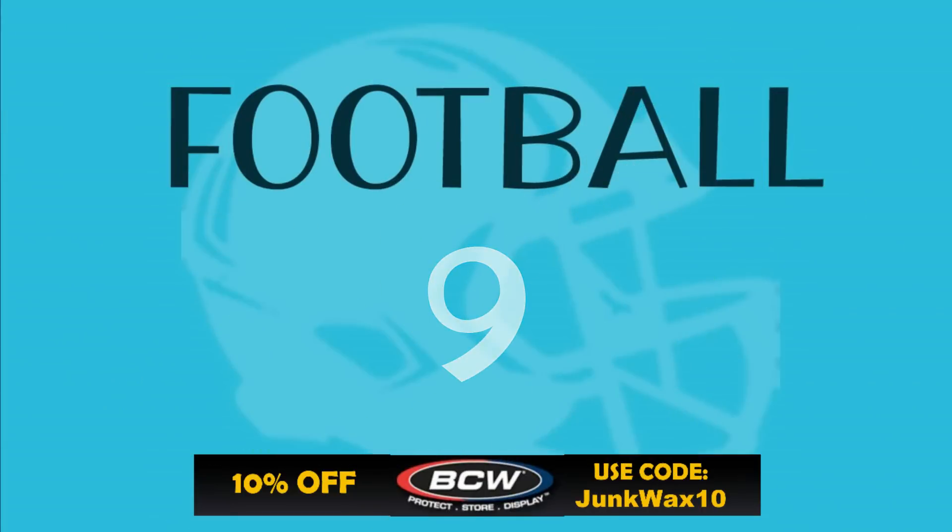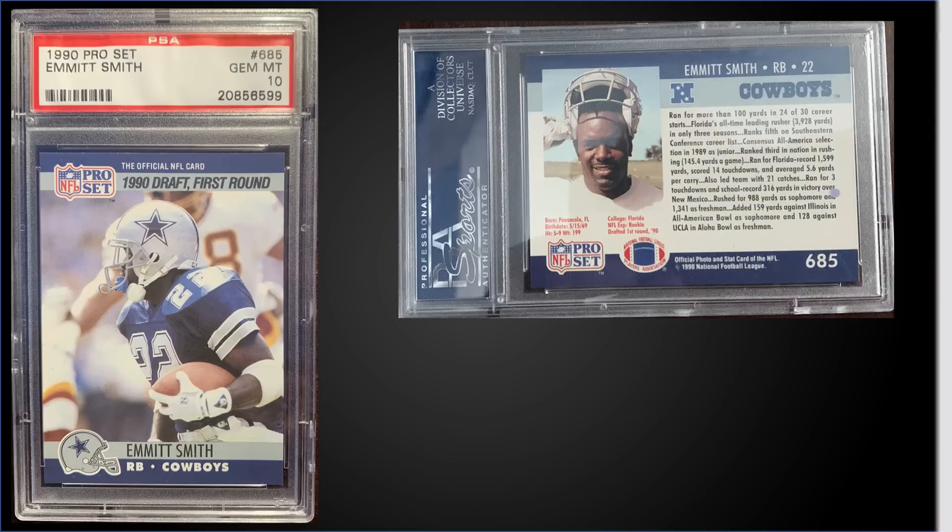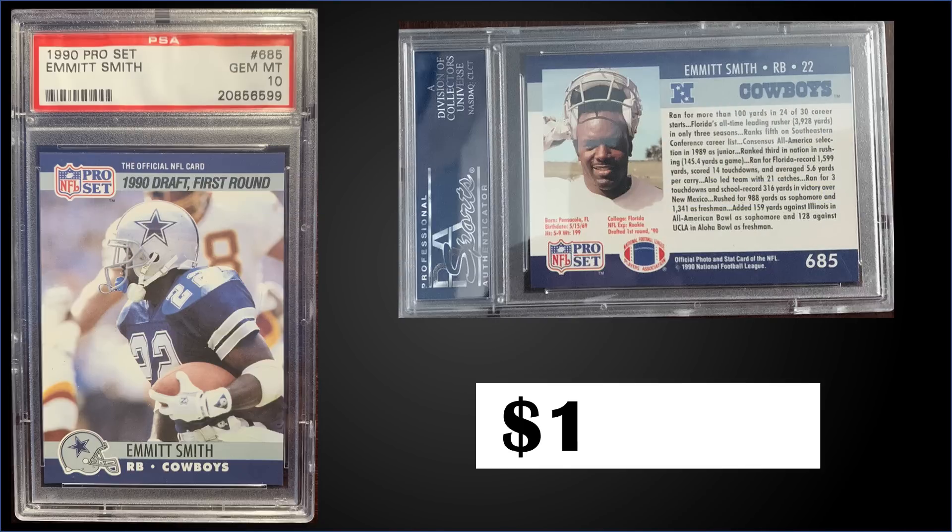In the number nine spot, from 1990 Pro Set, we have an Emmett Smith rookie card graded Gem Mint PSA 10. This is found in Series 2 boxes of 1990 Pro Set, and it has a pop of 708 in a Gem Mint slab. Those boxes have recently sold for around $10 to $25.